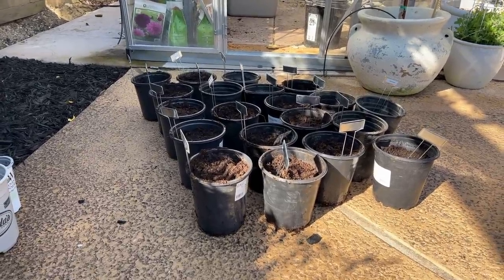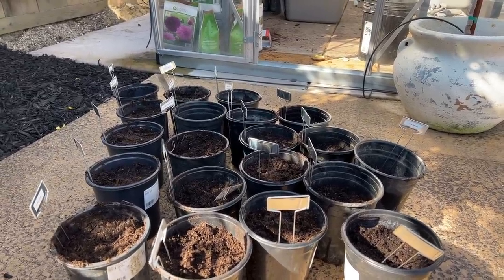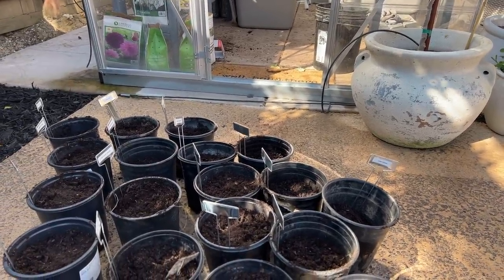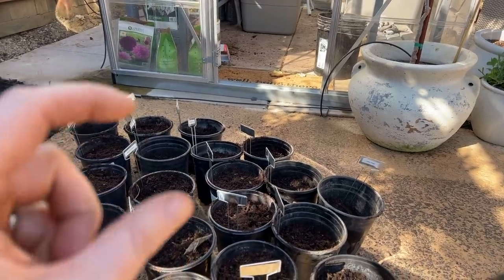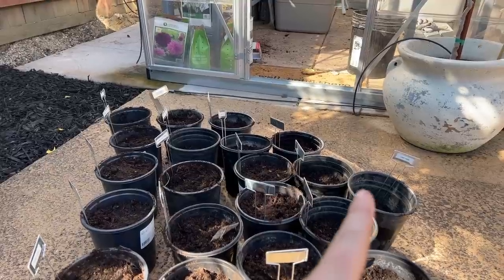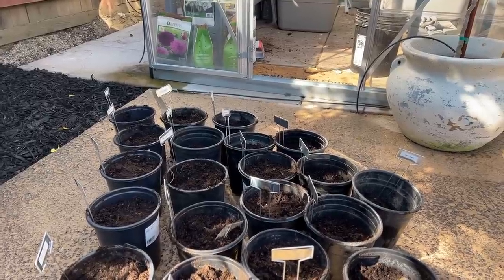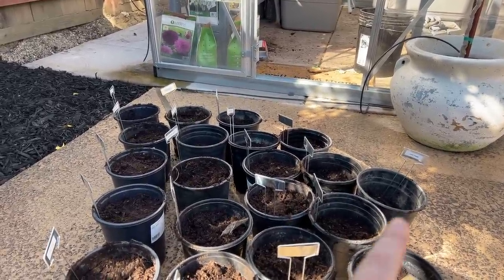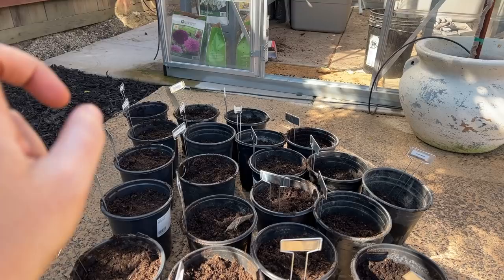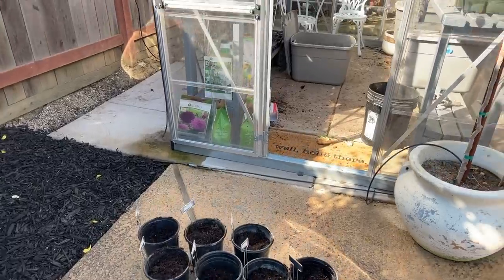I have all 20 pots done. They all looked pretty good except for Lake Tahoe — every tuber in there was moldy and gross. I think I found one that had the body, the neck, and the eye, so I'll try to get that one to sprout, but I don't really have high hopes. That was one of the cheap impulse buys from Home Depot. There was a significant difference in quality between the Longfield Gardens ones and the ones from Home Depot off the rack.